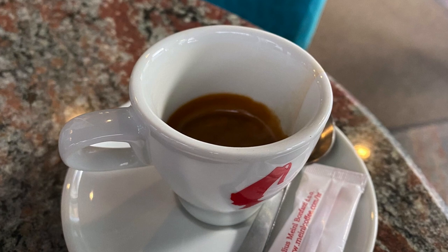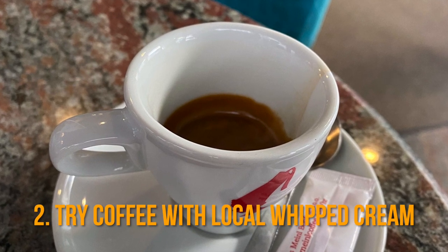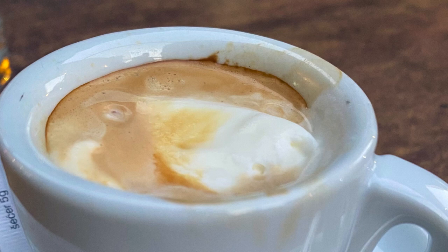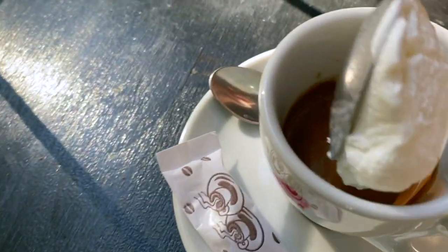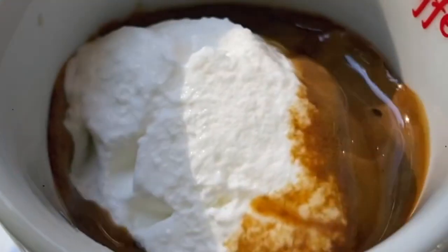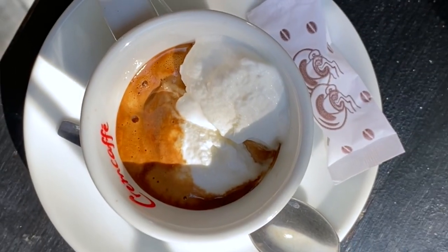Coffee. Why would you have the regular, astringent local coffee when you can have one of these marvelous creations? True, necessity is the mother of invention. But did I get this one right.